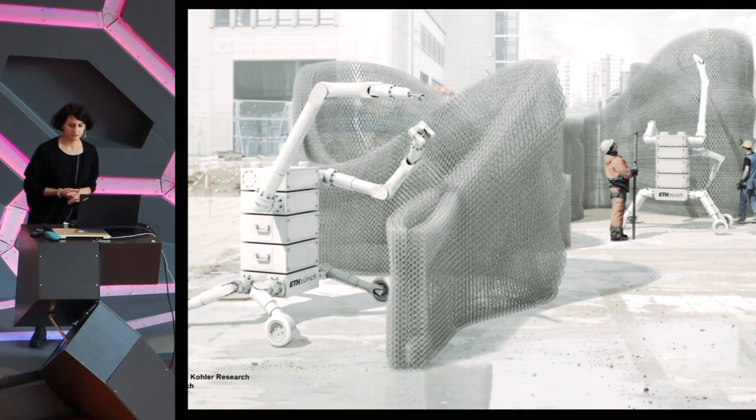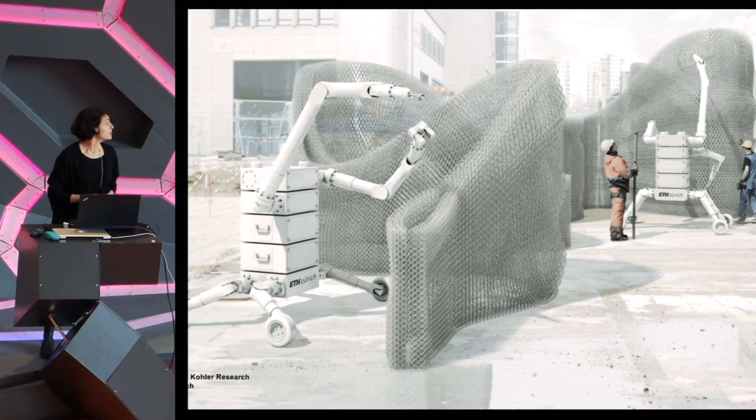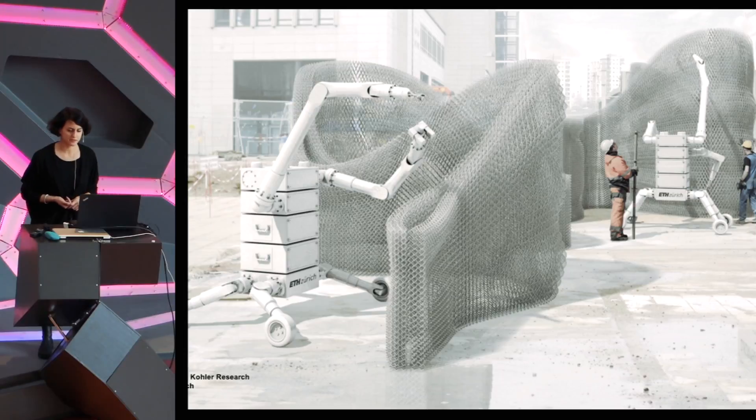So the question we are asking is: what if, instead of building factories to fabricate building components, we start to see the construction site itself as the factory, where a whole building is fabricated by automated machinery?